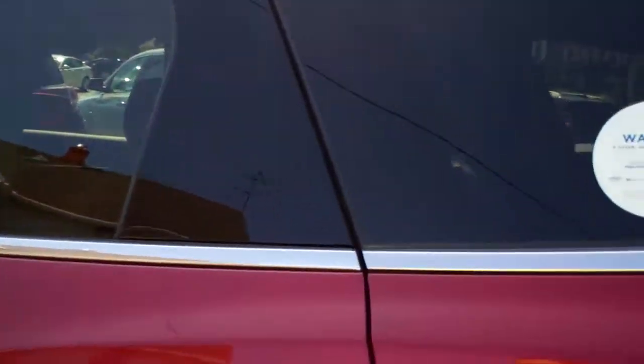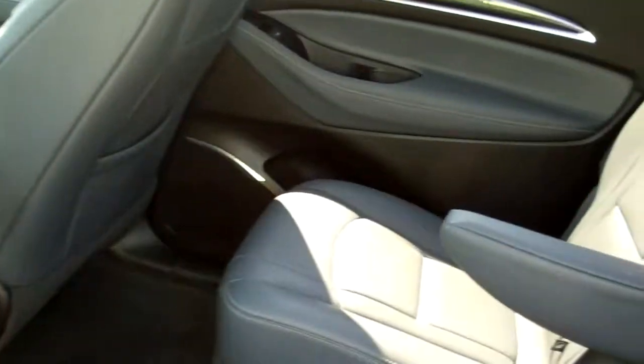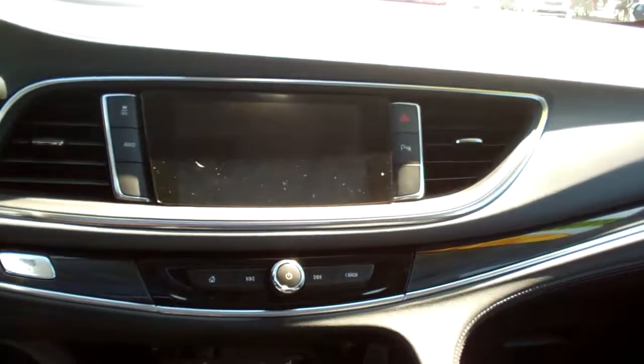We've checked it out mechanically, maintenance is up to date, and it's got factory warranty. Look at this — nice gray interior, nice and clean in here. Nice clean backseat. You got a skylight back here for the rear passengers. Climate control, USB plug-ins, wood trim throughout the car, AM, FM, satellite radio, backup camera.